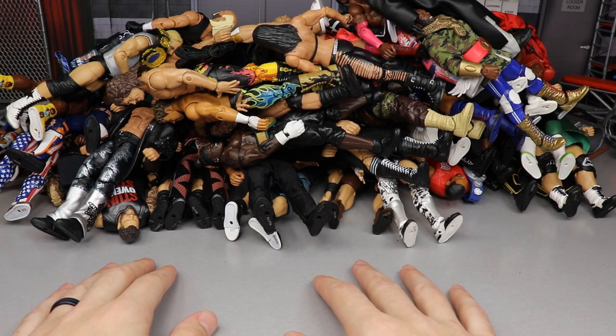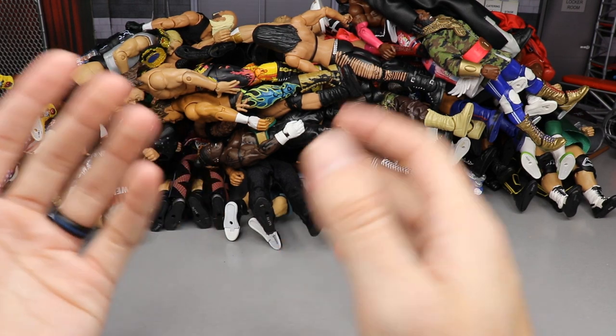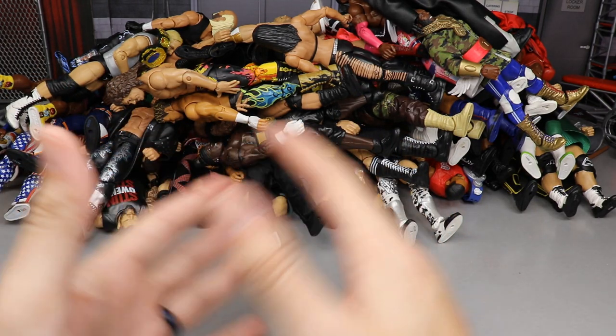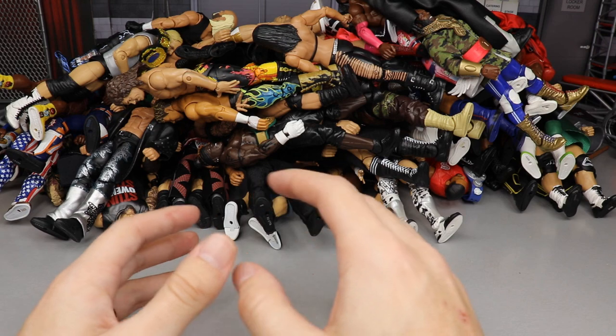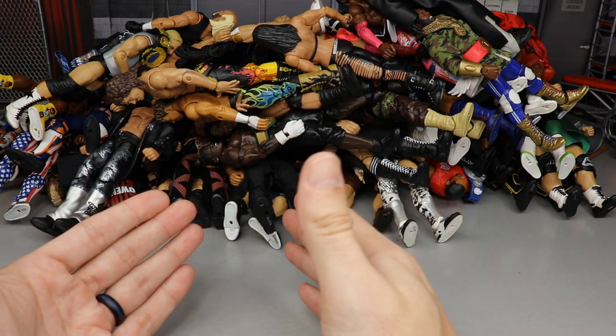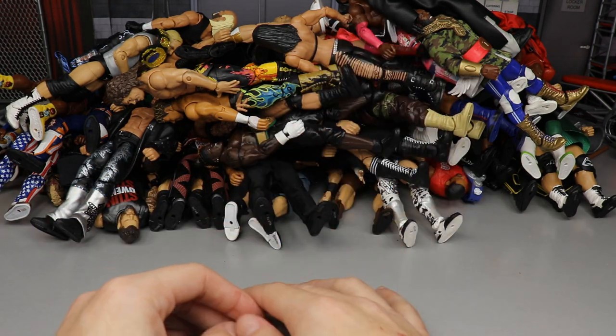What is good everybody, welcome to an epic MyNameToys video. Today ladies and gentlemen it is that time to dive into the opposite of what we did a couple days ago. The other day we covered the best WWE Elite action figures of 2020, and today we're going to go to the dark side of 2020 and cover the figures that didn't quite get up to par.